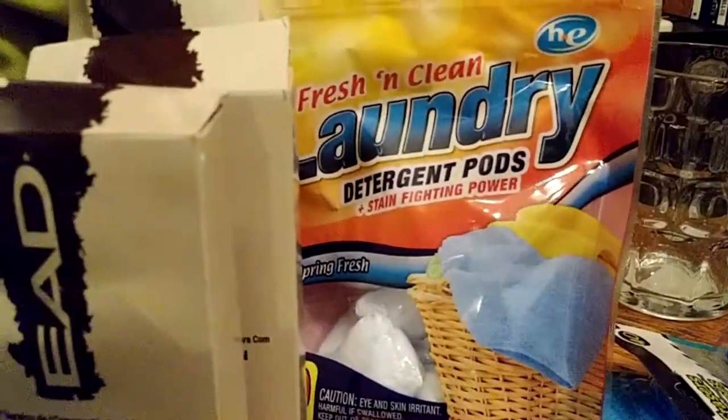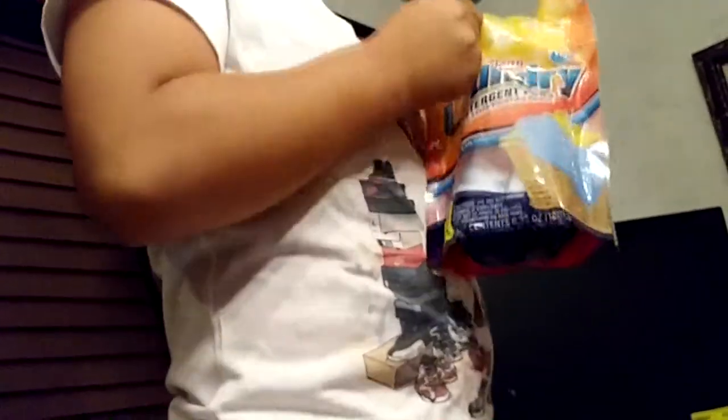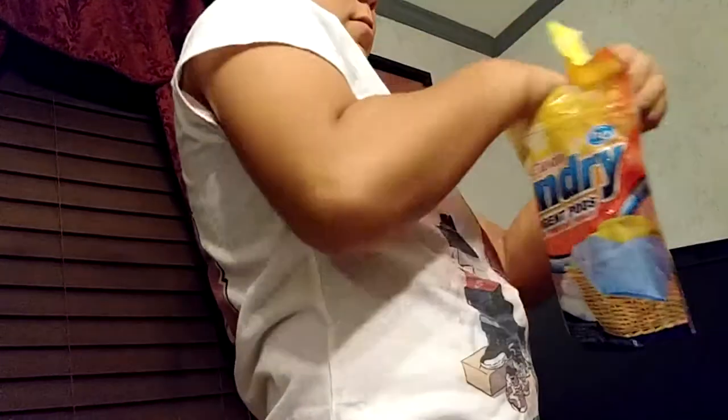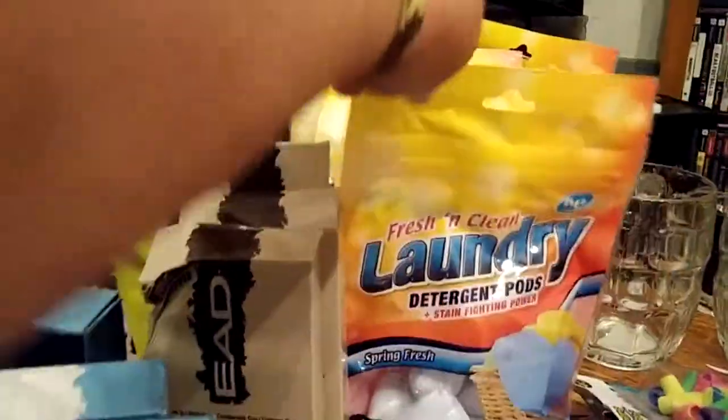Let's do the laundry detergent. The laundry pods — these are something new, we had never seen them in Dollar Tree before. Toss-in laundry pods. We opened it to smell it. It smells really good. It feels like it has a strong smell, and there's 10 pods to the bag — so that's a dollar for 10. That's a pretty good buy.